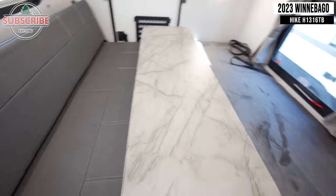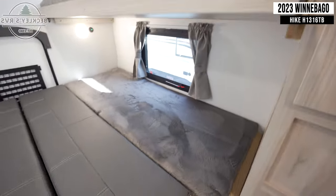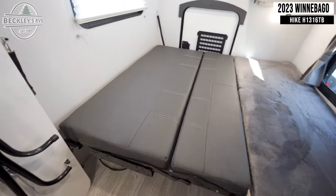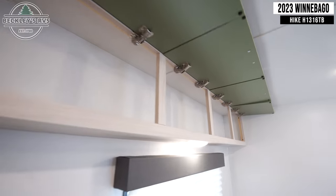Starting inside, you'll immediately see your dinette seating which can be converted into two bunks. Above all of this, you'll find an impressive amount of cabinet storage.